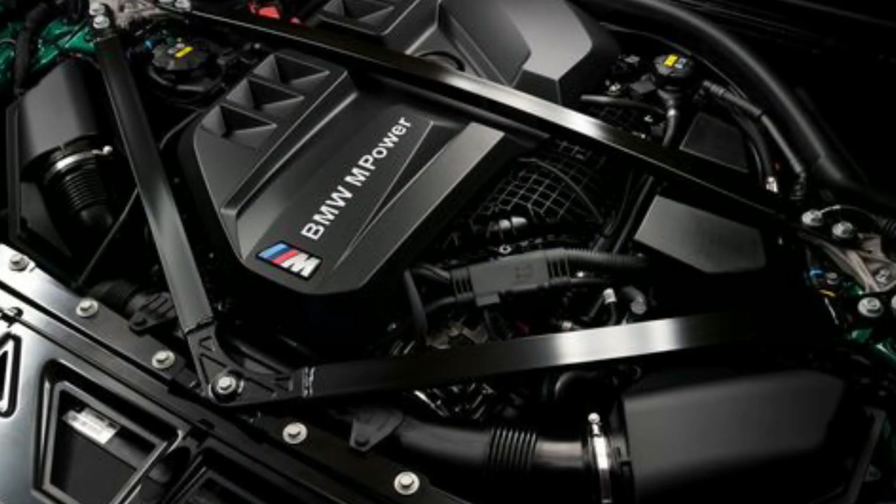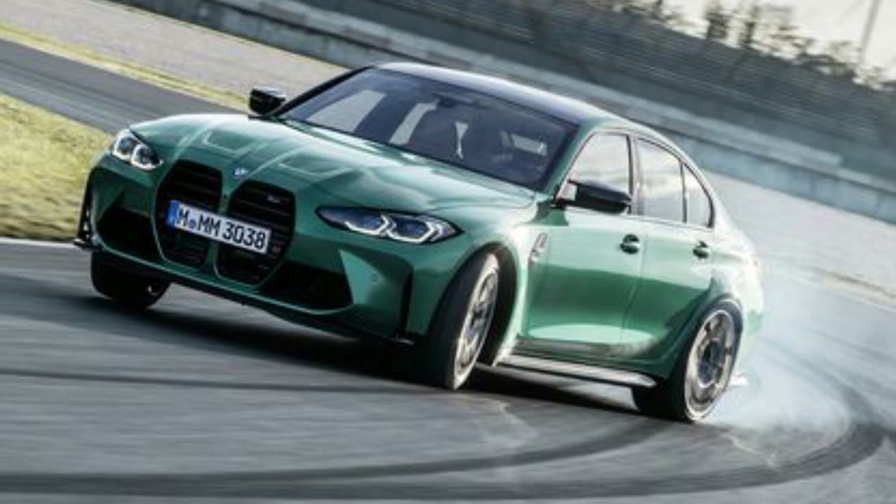Let's jump right into the performance aspect of the car first, and then we'll get back to the styling a little bit later. The engine in the new M3 and M4 is a revised version of the S58 twin-turbo 3-liter inline-six, which is now rated at 473 horsepower at 6,250 RPMs and 406 pound-feet of torque, which BMW says you'll receive between 2,650 RPM and 6,130 RPM. Zero to 60 comes in at 4.1 seconds with a top speed of 155 miles per hour.